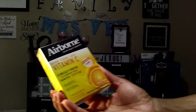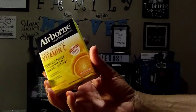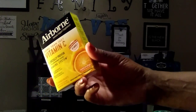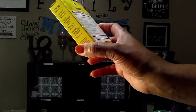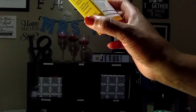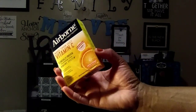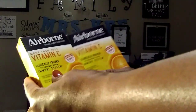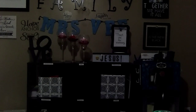I got some more of these Airborne Vitamin C powder packets — these are great. They've been helping me this year. I was getting sick one day and I just started drinking these. You put it in four to six ounces of water and it's good. This is something good to drink every day, so I purchased two more.